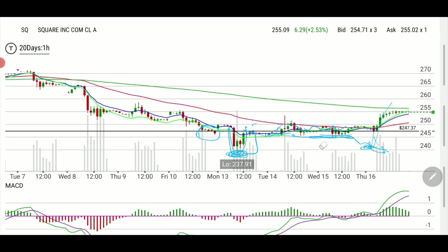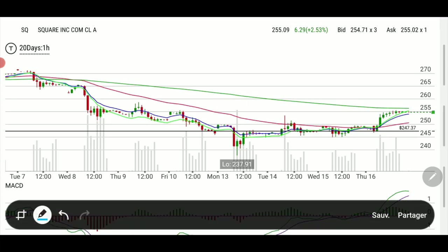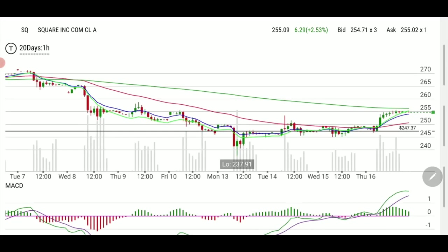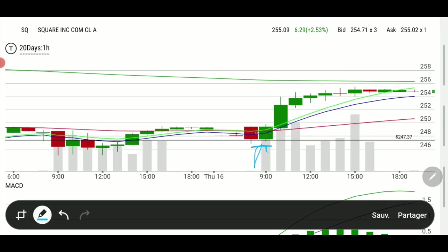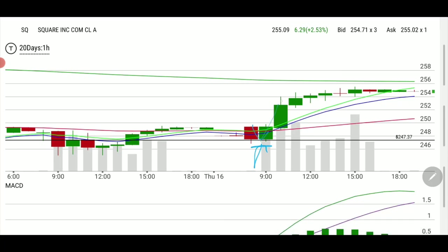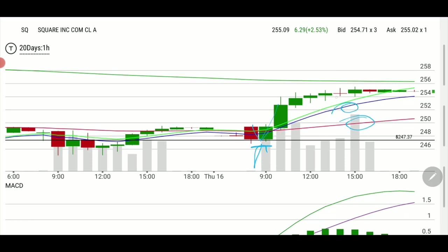If you guys like EMAs, SMAs, and all these fancy lines, I've got one for you. Zooming in: you have my support line right there — it's right at the open. This is the 50 (the red one), this is the 9, this one is the EMA on the 30-length, and this one on top is the 200 DMA.